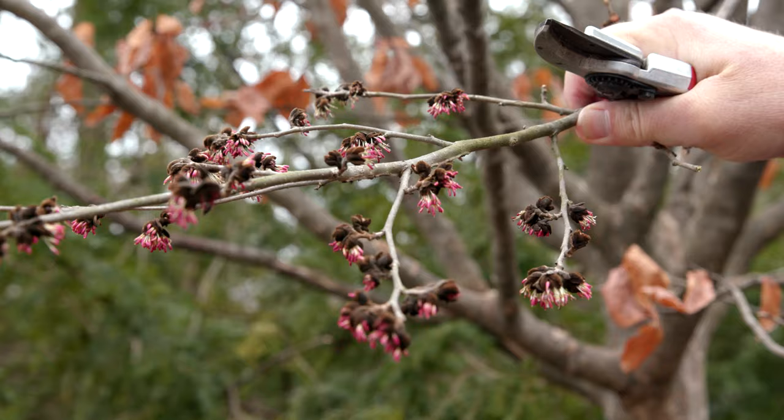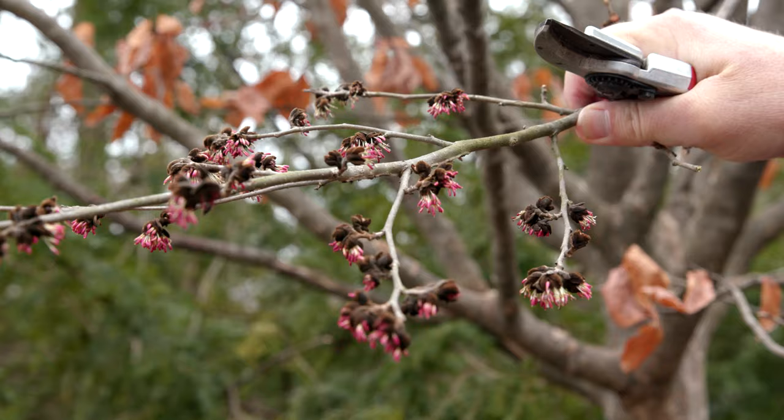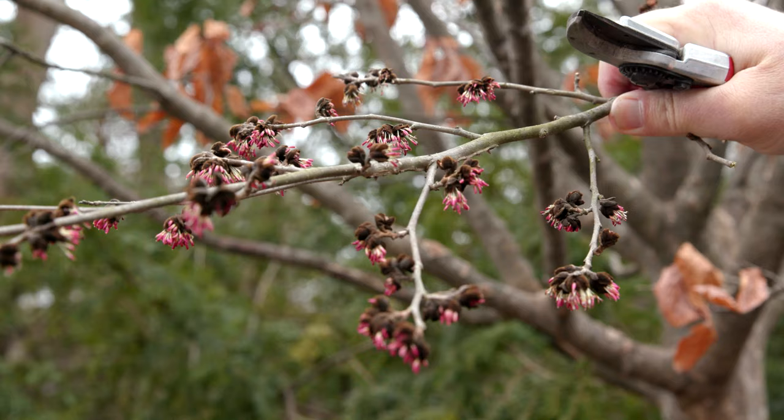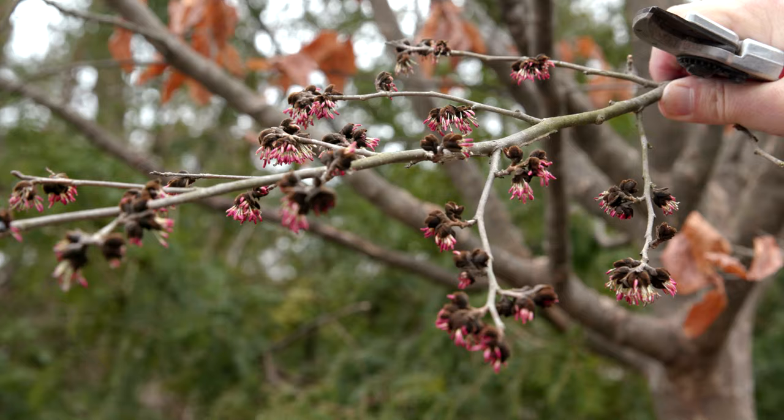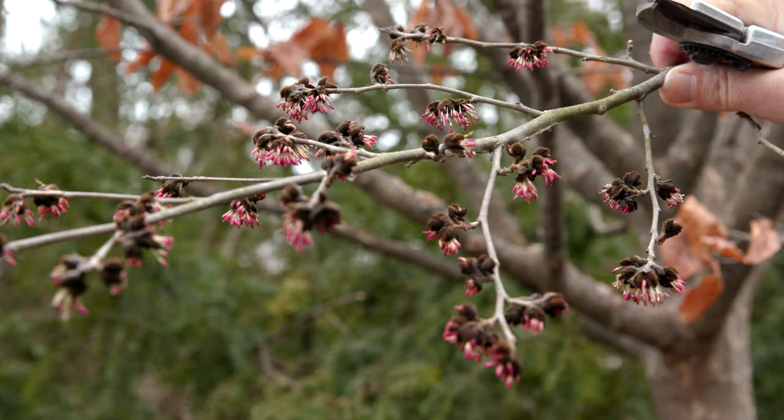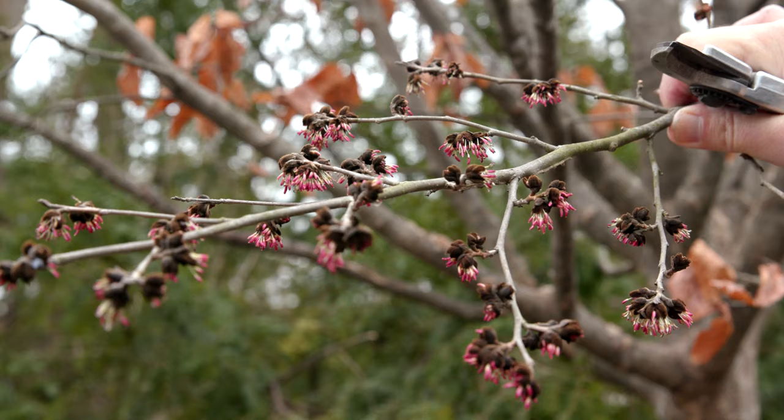This is an unusual tree for Cincinnati called Parrotia persica, the Persian ironwood or Persian parrotia. This is another early bloom plant. It's a member of the Hamamelidaceae family, which is the witch hazels that we just looked at. This one has a red flower and has beautiful bark when it gets older, and it's a really tough, hardy tree for semi-shaded areas and areas around the landscape.